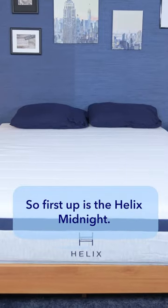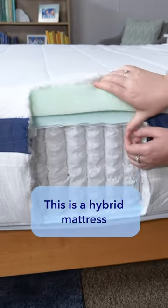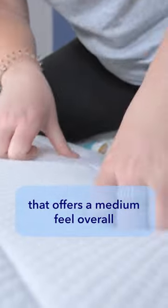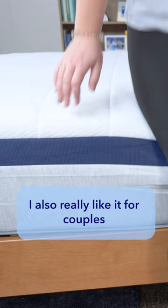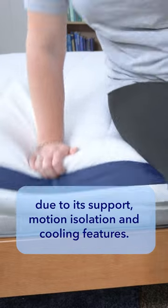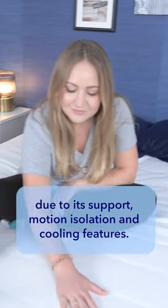First up is the Helix Midnight. This is a hybrid mattress that offers a medium feel overall that works great for back-side and combination sleepers. I also really like it for couples due to its support, motion isolation, and cooling features.